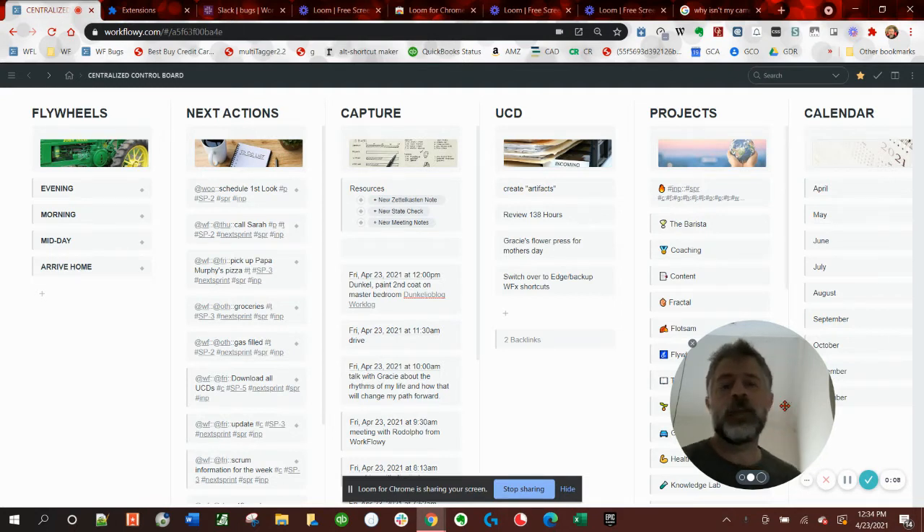Bloom is pretty awesome. I like it. So I've decided to make a quick video about my centralized control board. That's what I called it. Help me out with the name on this thing. I don't know where I got that name actually, but that's what I called it for now.